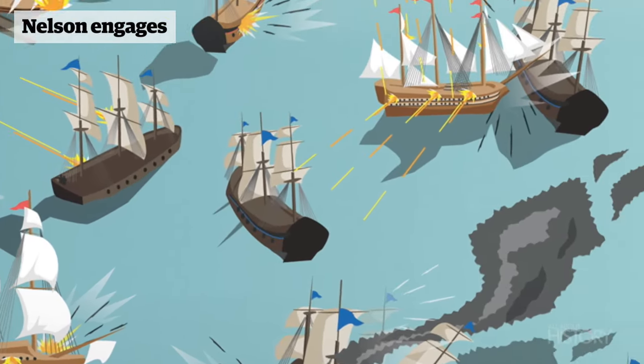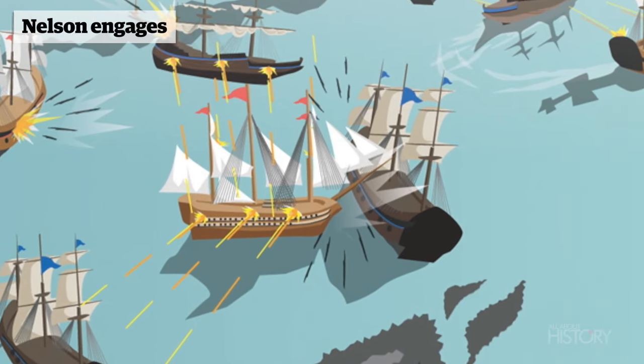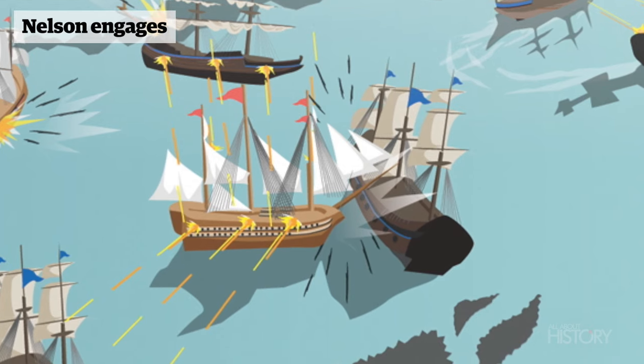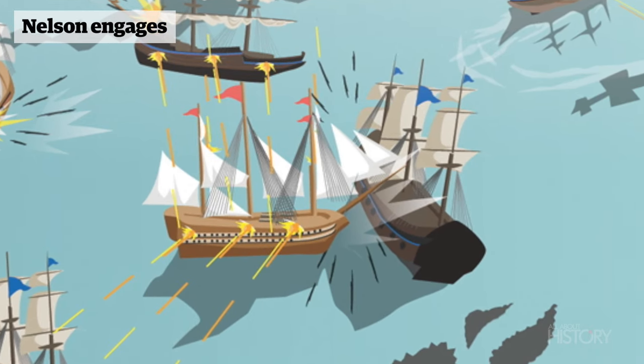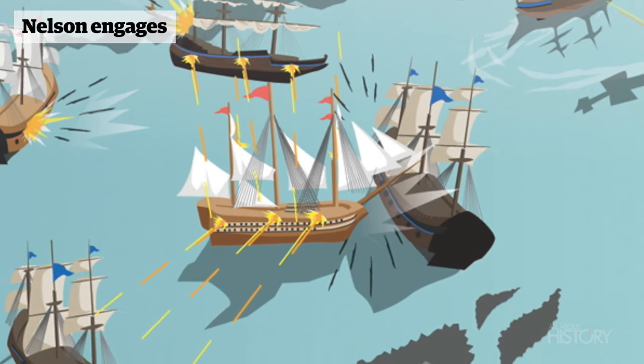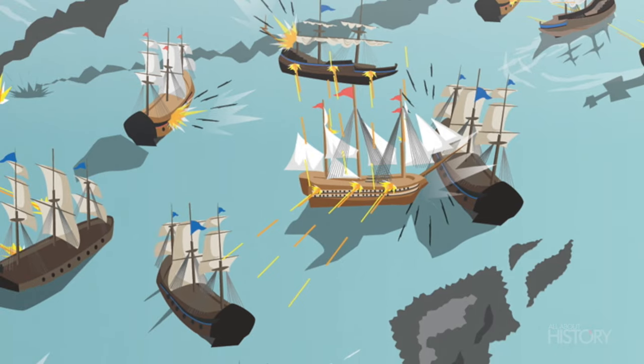At first feinting to take on the vanguard of the fleet at the very front, Victory suddenly changes course to break the line between Redoubtable and Bucentaure, the French flagship. Unable to find a way through the densely packed ships, Victory rammed straight into Redoubtable. Now in deadly close quarters with the enemy, Nelson exchanges broadsides with Redoubtable, Bucentaure, and the Spanish flagship Santísima Trinidad.